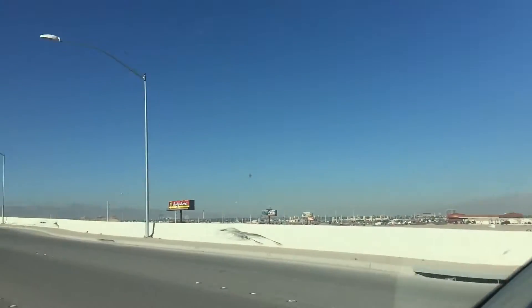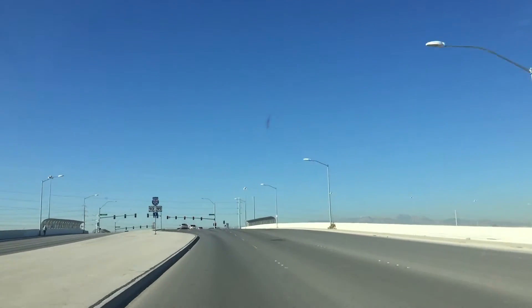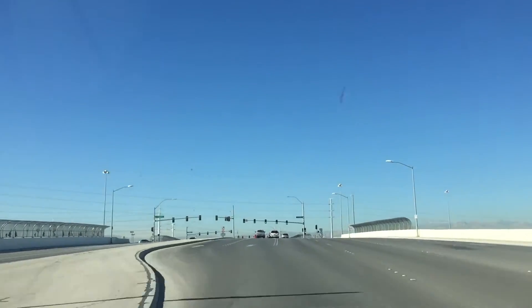It's right here next to the freeway. Thanks for watching.